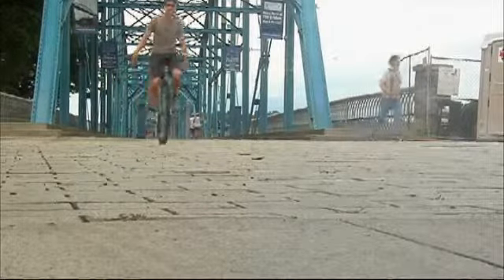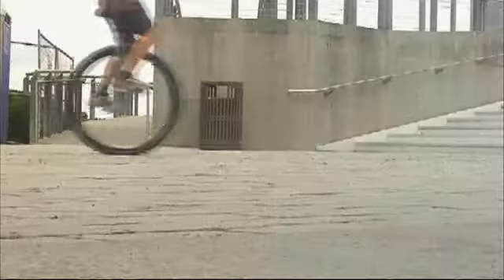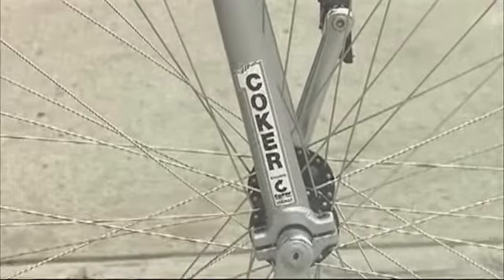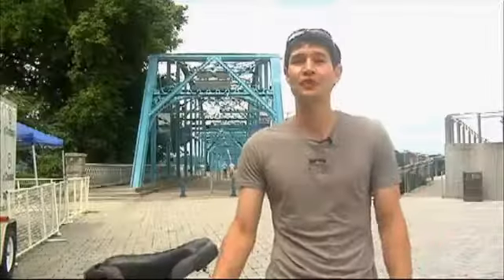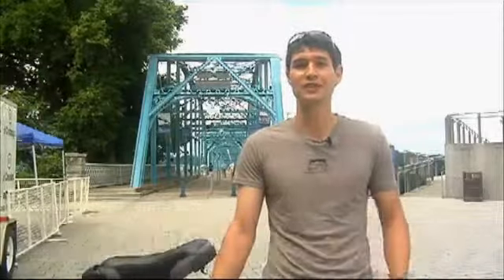Chances are you've seen these one-wheeled wonders sailing around the scenic city. It draws a lot of attention and draws a lot of smiles. And if you look close enough, you might see the symbol of a Chattanooga staple. Once I got into unicycling, I realized Coker was a local company to Chattanooga — I was immediately drawn to it.